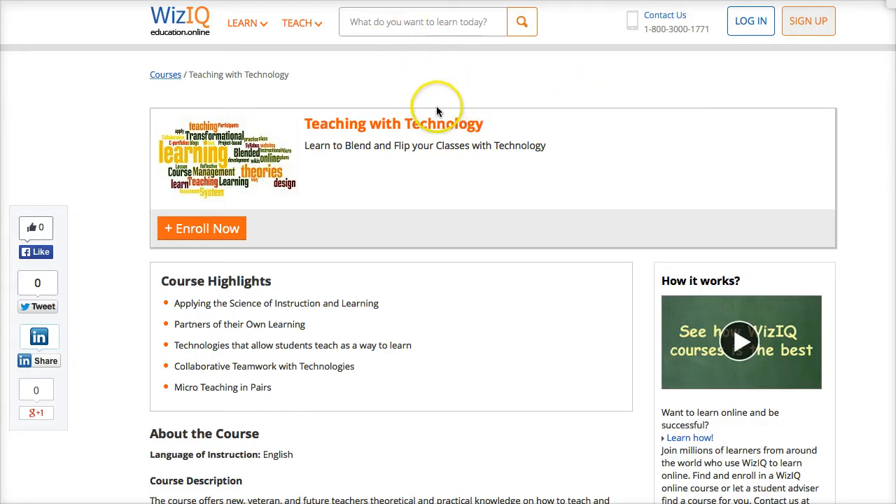Hi, this is Nellie Deutsch, and I'd like to introduce you to a new course that's starting in January 2015 and will continue until August of the same year. The name of the course is Teaching with Technology.